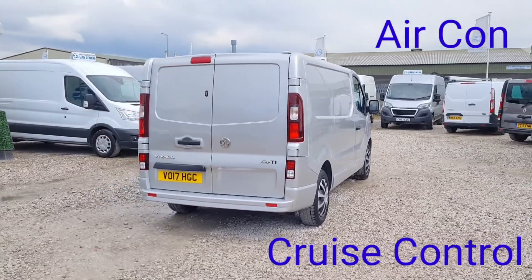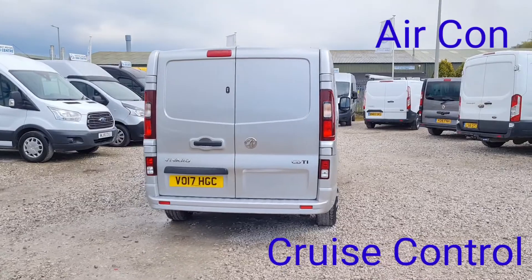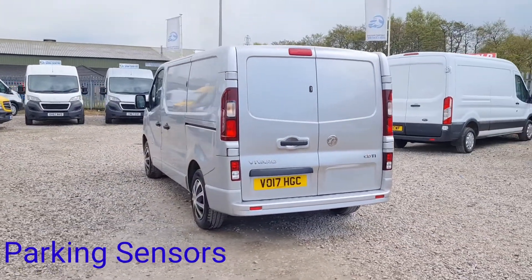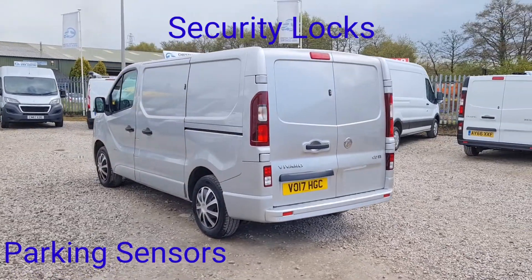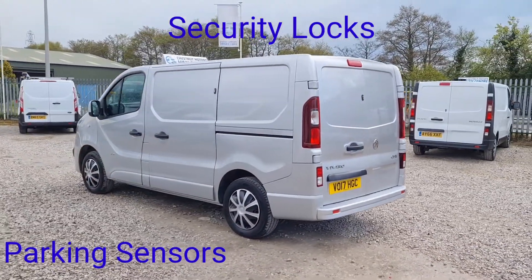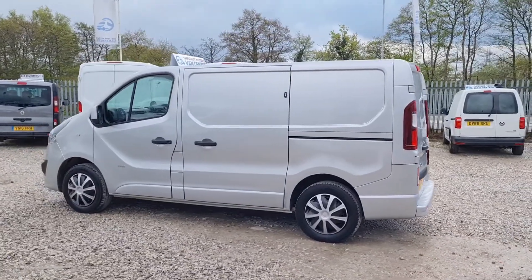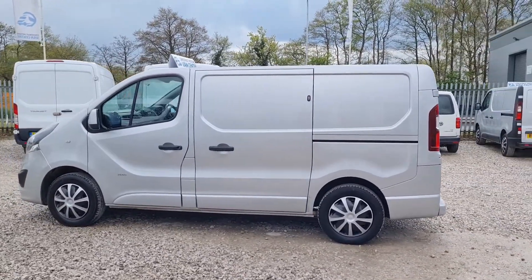Double rear doors at the back. We've got rear parking sensors and additional security locks as well. The rear is all lined. We've got a new 12-month MOT and a full service from ourselves. Single side loading door, again with additional security locks.